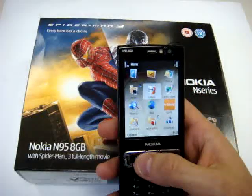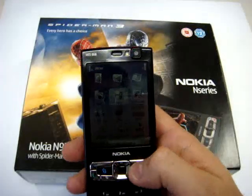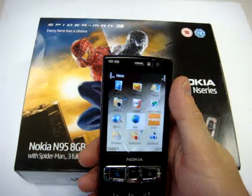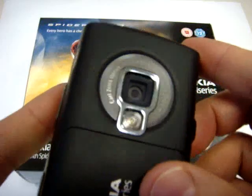The screen is now huge with a 2.8 inch display. We have the same resolution of 240x320 pixels. The camera is always a 5MP camera.